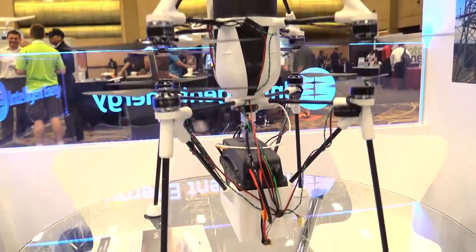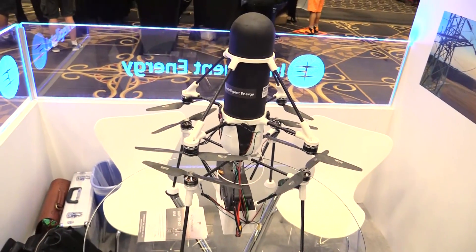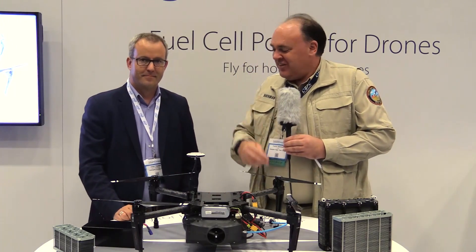Well, it's amazing technology and it certainly seems like this could be the future for drones and extending our flight time. We appreciate that, thanks very much. You're welcome. And from the Interdrone Expo 2017 in Las Vegas, Nevada, this is the Roswell Flight Test Crew signing off. Thanks again, Julian.